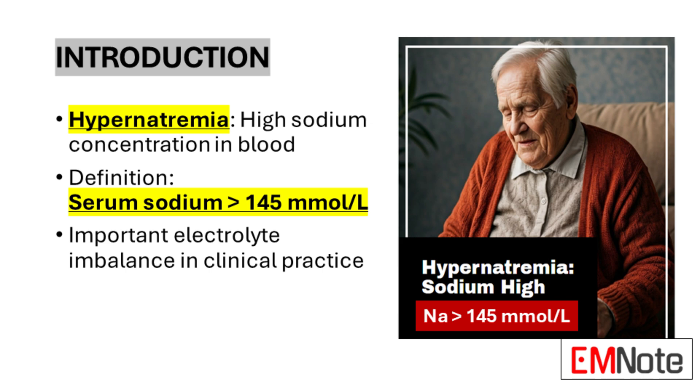Hypernatremia is a critical electrolyte imbalance characterized by an elevated concentration of sodium in the blood. Specifically, it is defined as a serum sodium level exceeding 145 millimoles per liter. As healthcare professionals, understanding this condition is crucial as it can be a marker of severe underlying health issues and requires careful management. Hypernatremia's significance lies not just in the imbalance itself, but in its potential to reveal complex physiological disturbances that demand our clinical acumen and prompt intervention.